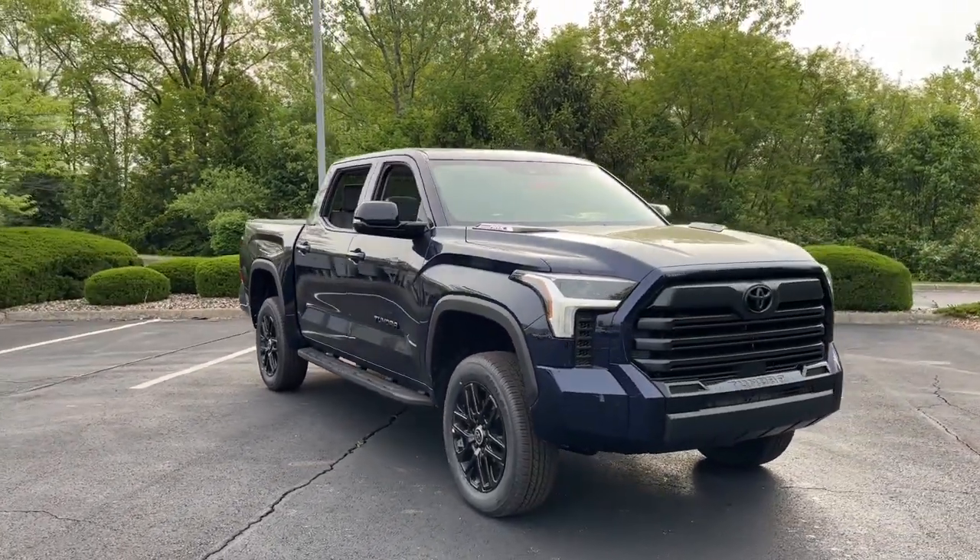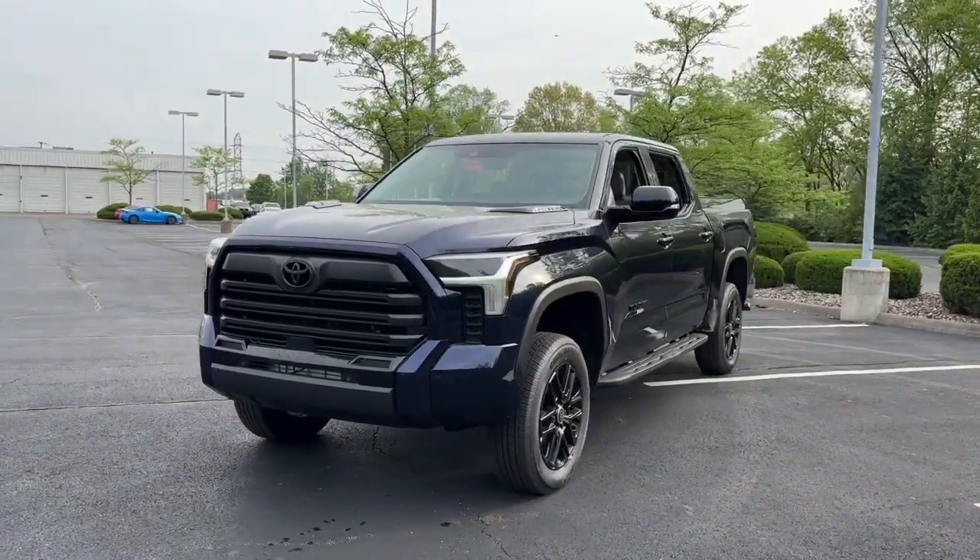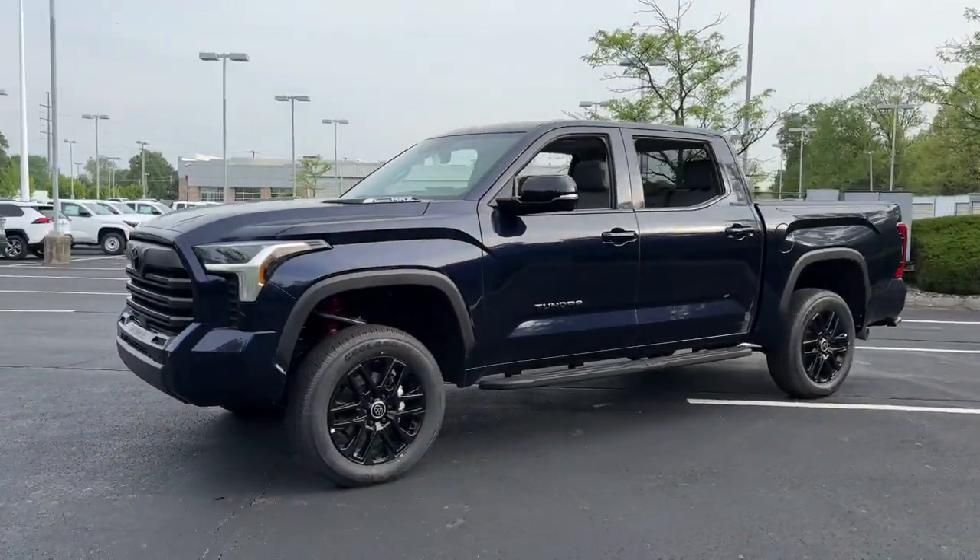Get into a car with value. 2024 Toyota Tundra. Get the job done in comfort and style in this tough-built Tundra.